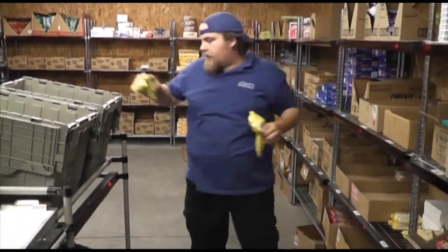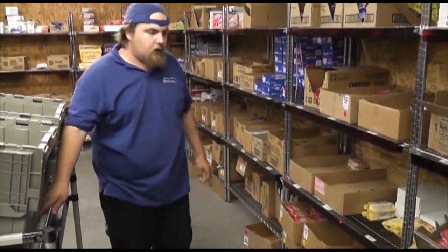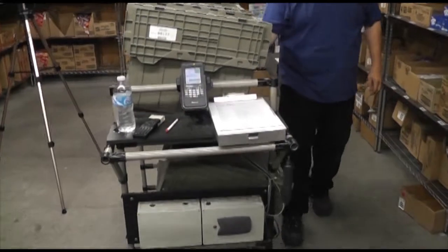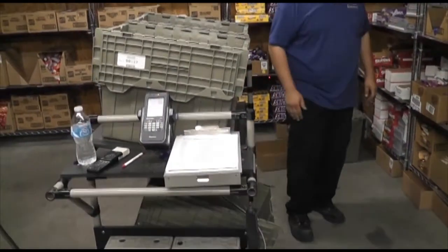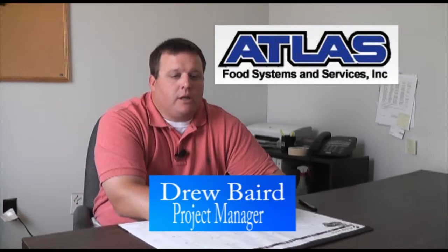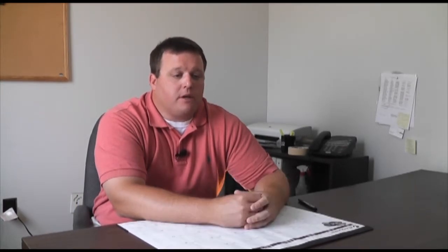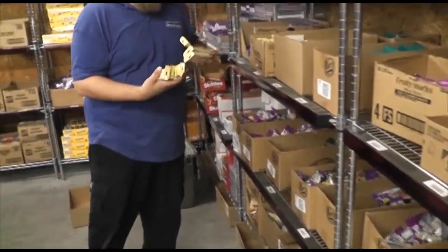After I'm done putting everything that needs to be in the totes, it'll tell me to move on to the next bay. With the operation that we have set up, we use four totes to one pick, so we're actually picking four machines at one time.